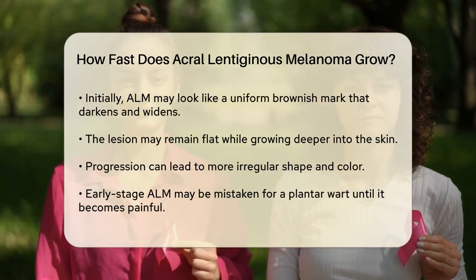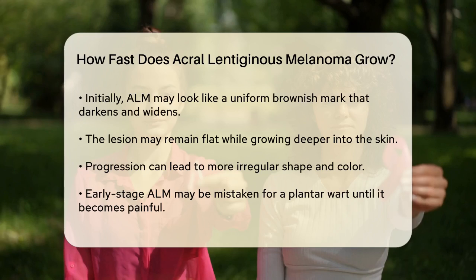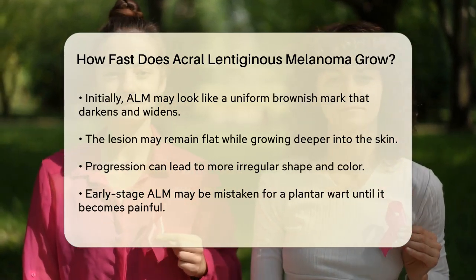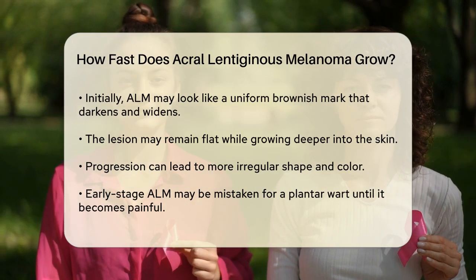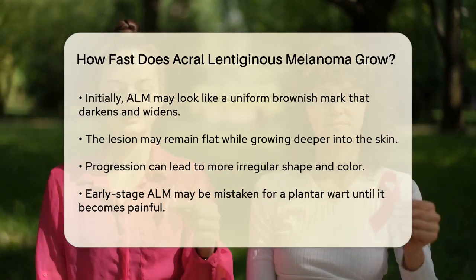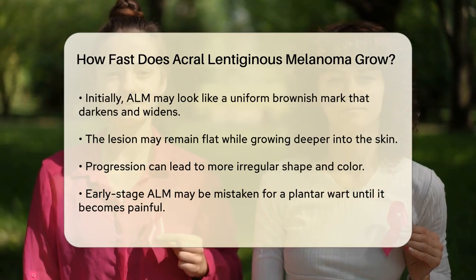For instance, on the sole of the foot, it might be mistaken for a plantar wart until it becomes painful and discolored. The rate of growth can vary significantly — some ALM lesions can grow slowly over several years before they become invasive, while others might progress more quickly.